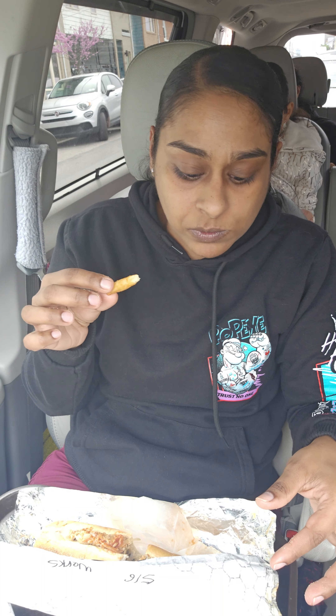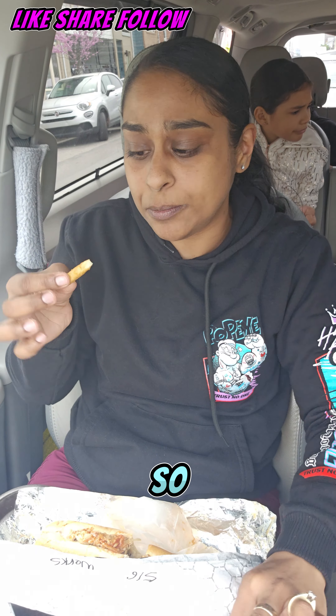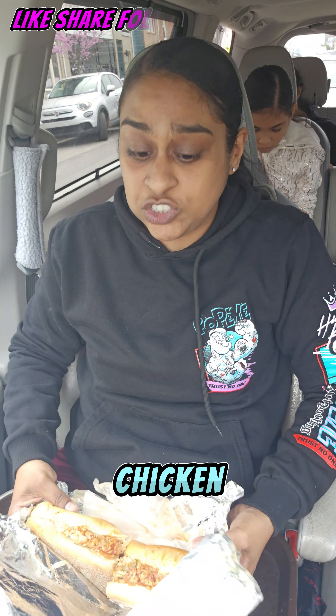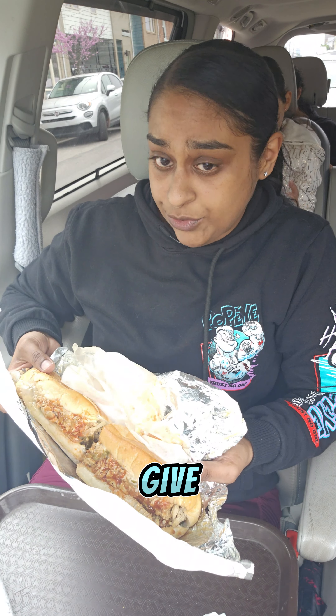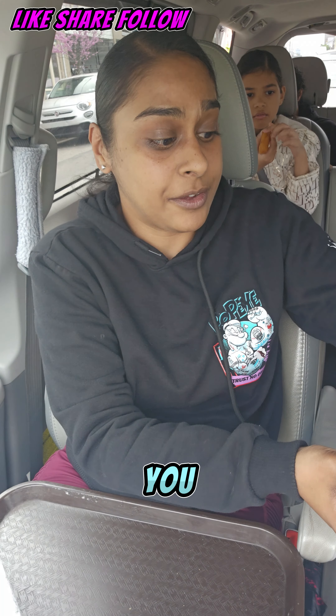I'm going to try these fries. Some decent fries — it has a little bit of a crisp on it, a nice little bite. I'm going to give this chicken cheesesteak a 7.5. Really good, but could add more seasoning to it.